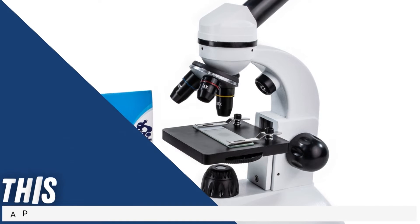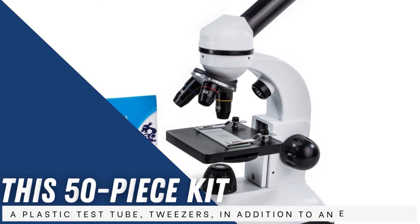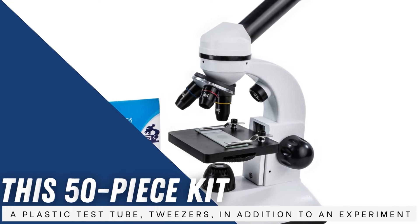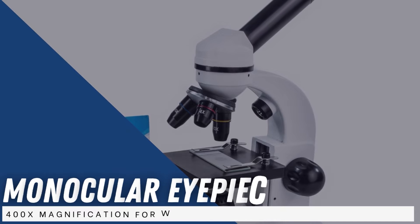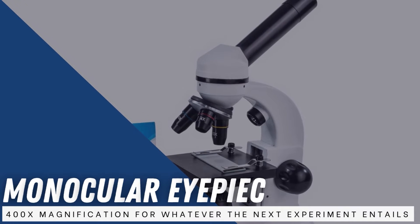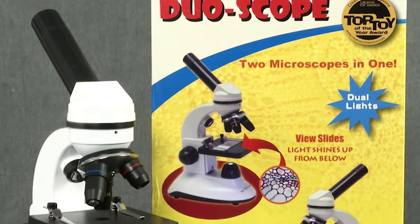This 50-piece kit comes with all sorts of scientific accessories — blank slides, a plastic test tube, and tweezers, in addition to an experiment guide and operating manual. The lightweight design is durable enough for outdoor use, and the monocular eyepiece allows up to 400x magnification. It functions as a compound and stereo microscope in one.